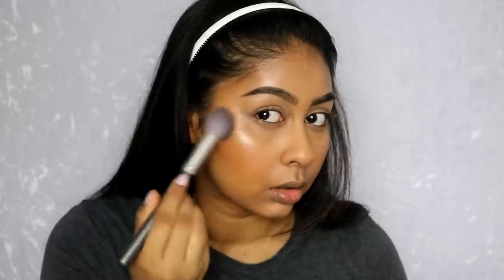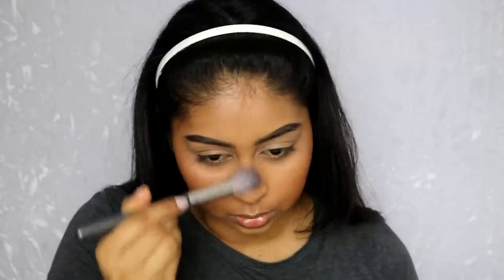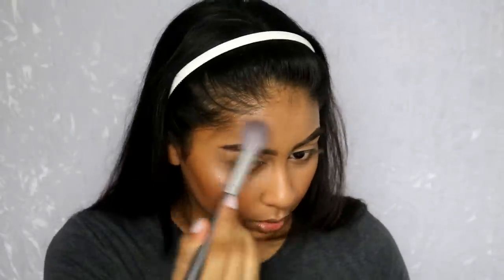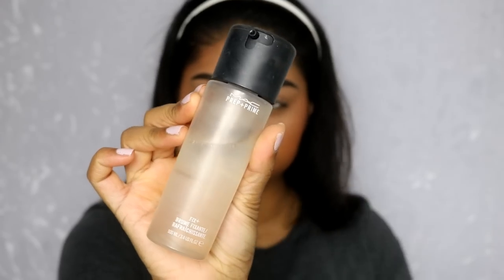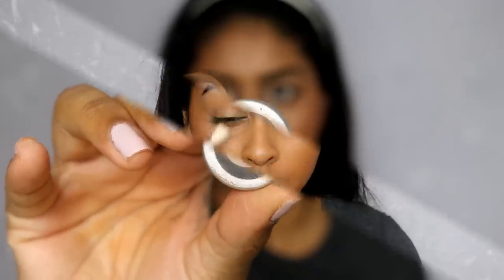I'm bronzing my face with that. Then onto blush — I'm using the matte blush in Desert Rose. I'm applying it to the apples of my cheeks and slightly bringing it up towards the temple. Now I'm highlighting with the MAC Mineralized Skin Finish in Global Glow. I really love the Mineralized Skin Finish range — their powders are really really good, especially if you have dry skin. After highlighting, I set my whole face with MAC Fix Plus.